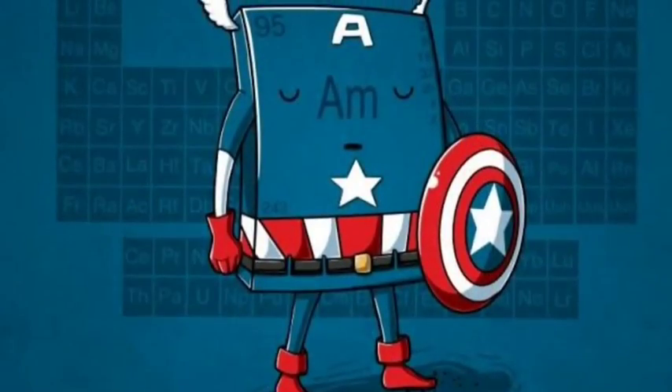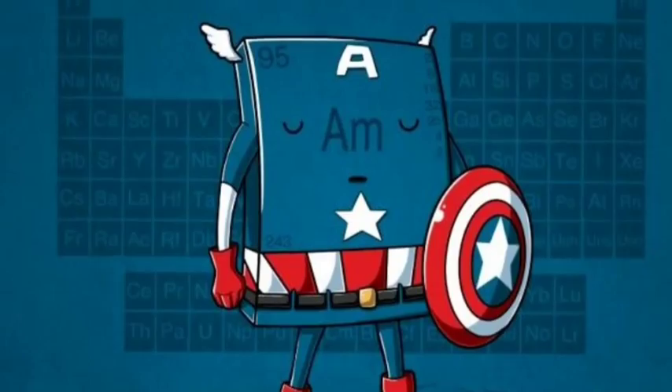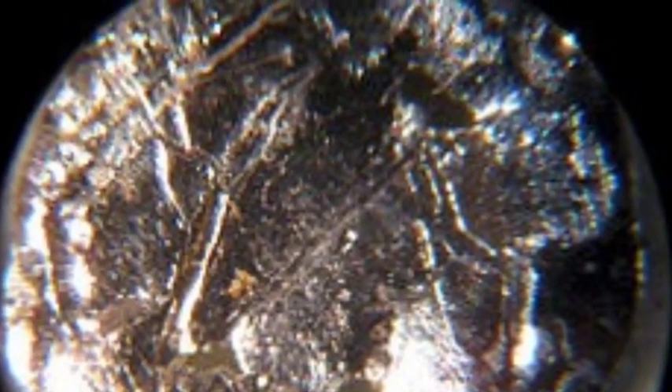Hey! Today we're here to learn about the wonderful, fantastic, fabulous element of Americium. So hyped about this element because, you know, America.